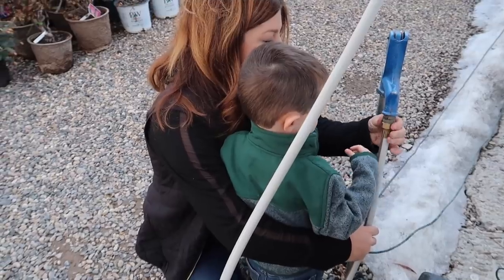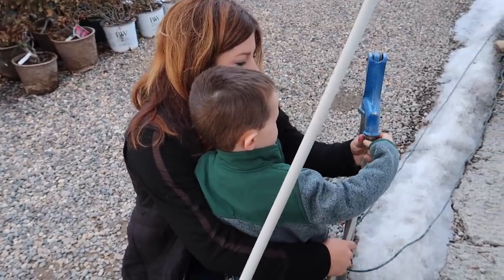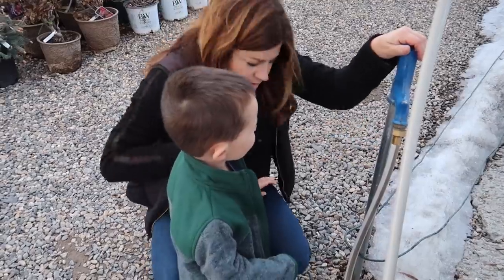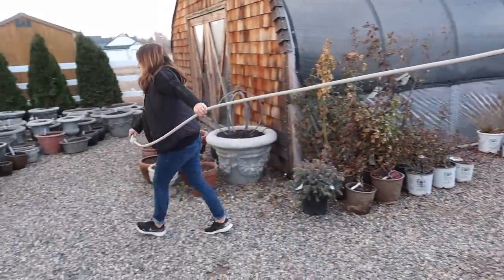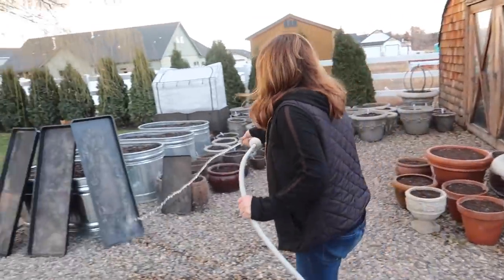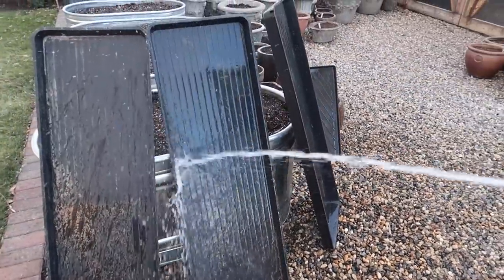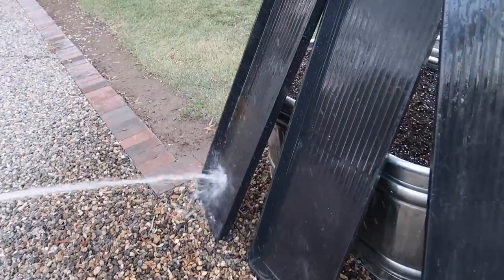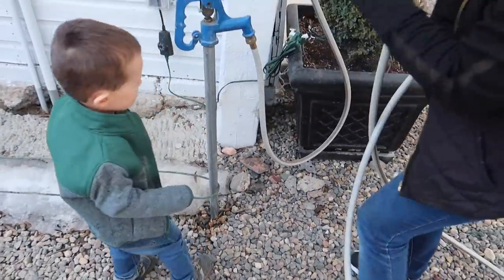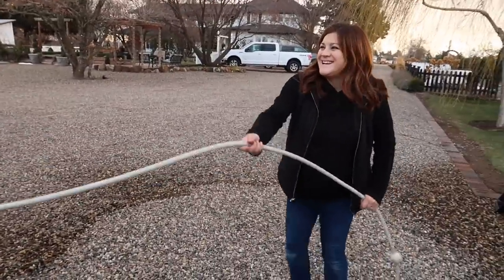I'll help you. Good job, you're doing it. Let's pull this out — hopefully this isn't frozen. It's pretty chilly, baby. Good job.